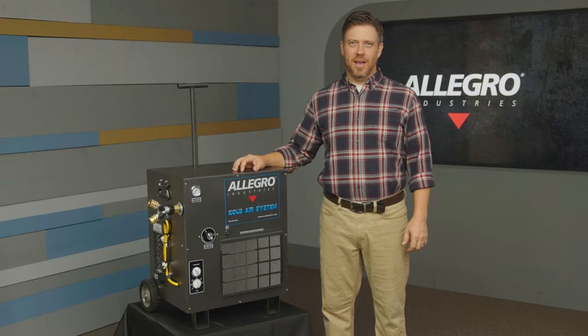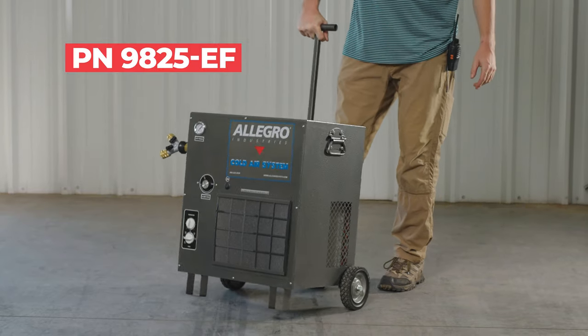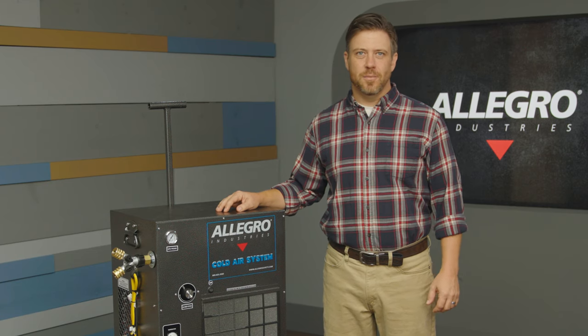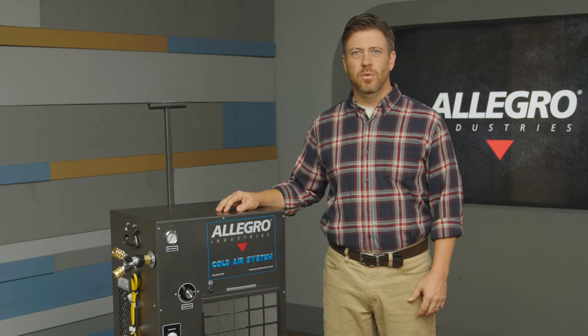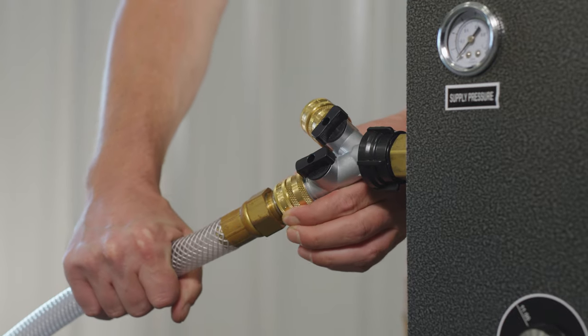Hi, I'm Aaron with Allegro Industries, and this is our 9825EF breathing cold air source. This fresh refrigerated air supply system provides comfortable and safe cooled breathing air for users who require an OSHA compliant fresh air supply system.